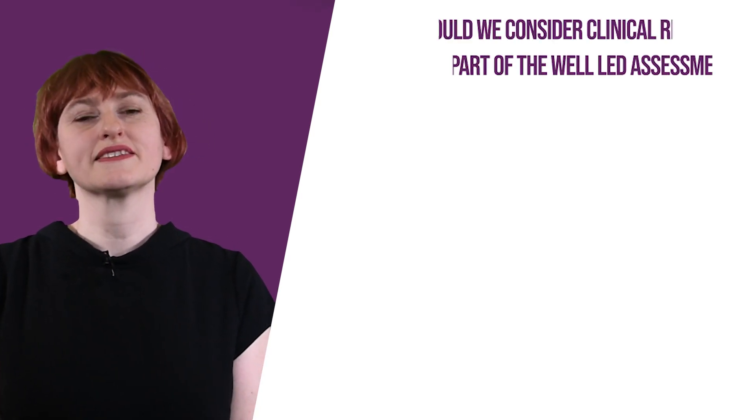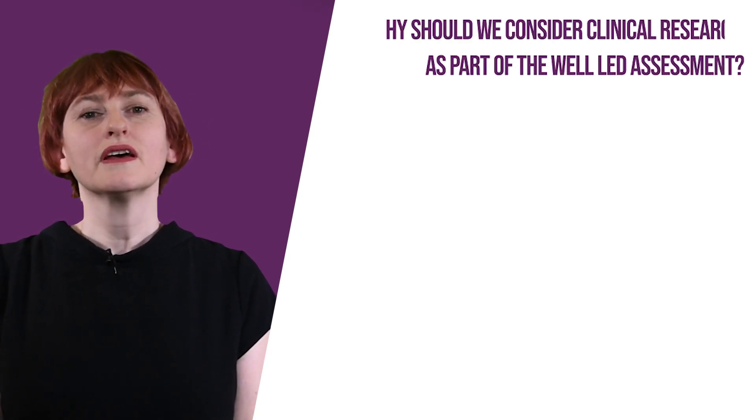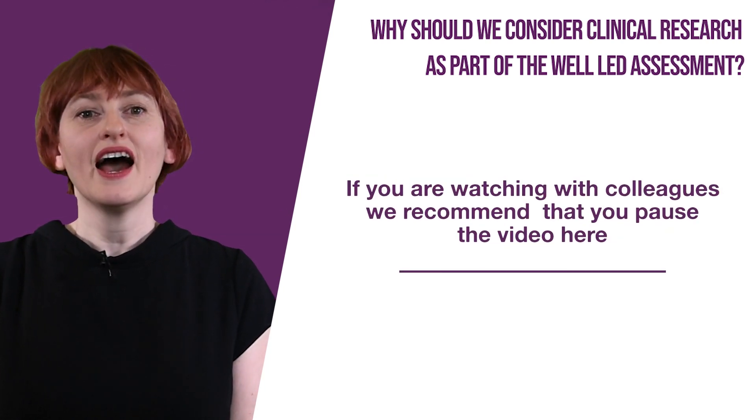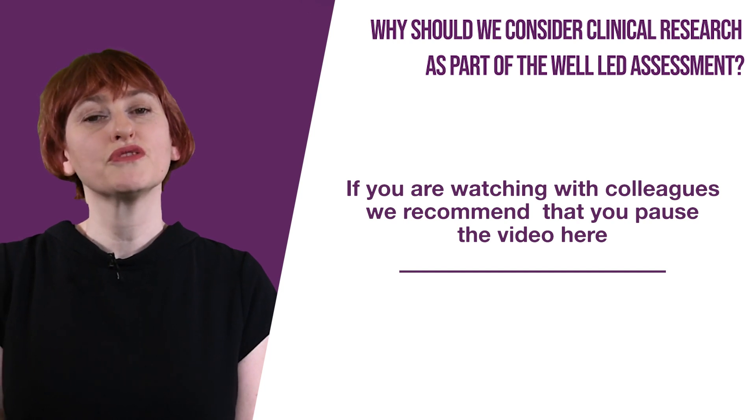Why should the CQC consider research as part of the well-led assessment? If you are watching this video with colleagues, we suggest you pause the video here and discuss the question before moving on.